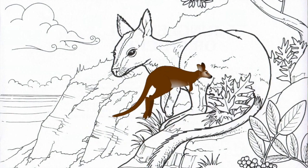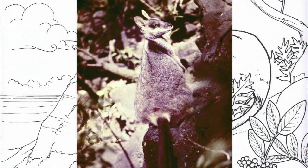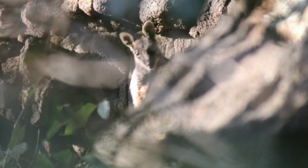In this episode, we get to know a little creature that you may be surprised to know exists in Hawaii. I'm talking about the brush-tailed rock wallabies. Wallabies in Hawaii? That's right, and they've been here for more than a hundred years.